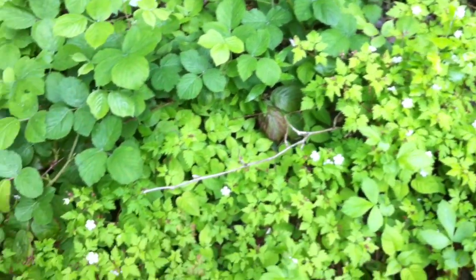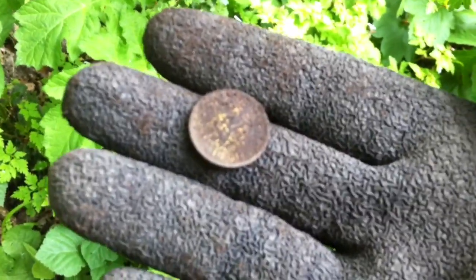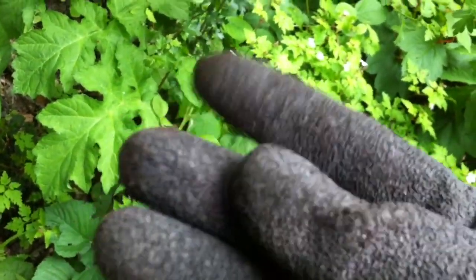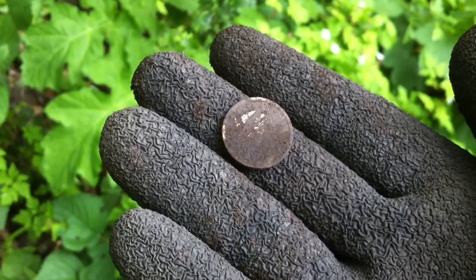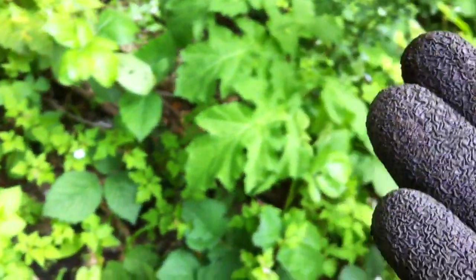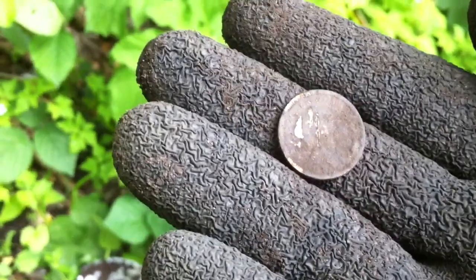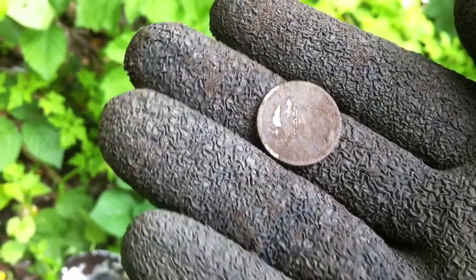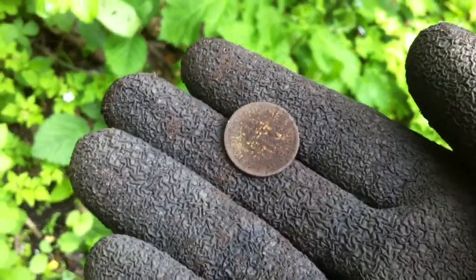I'm just going over areas I've been over before, but I've just got a little sixpence here. I clipped it a little bit with the spade, but it was right underneath the root. It was a bugger to get out. I probably wouldn't have known it was a sixpence if I hadn't clipped it, to be honest. Let's carry on, see what else comes up.